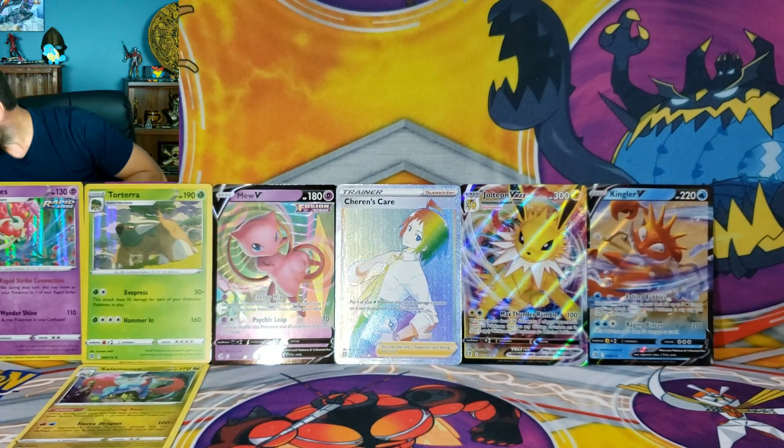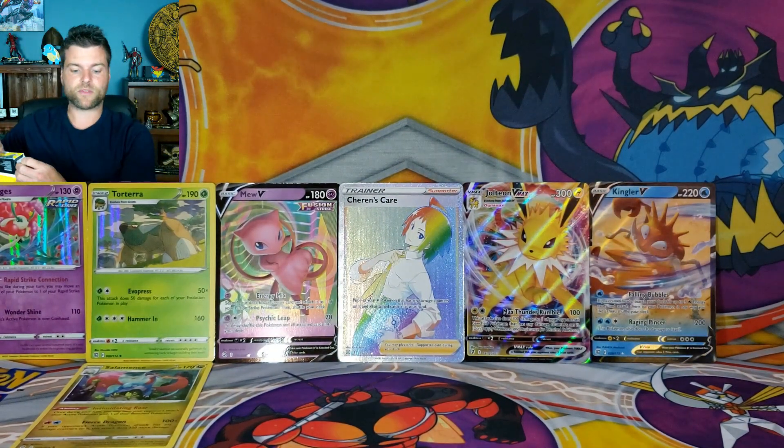Rainbow — I will take that. So right now we're going into our fourth and final box of the Boltool V collection.